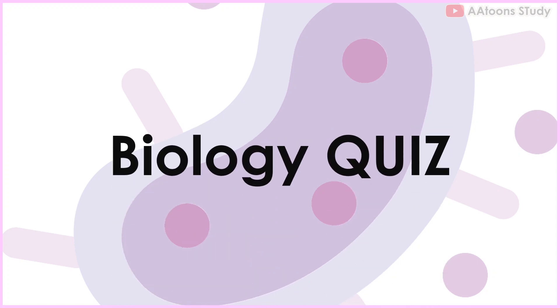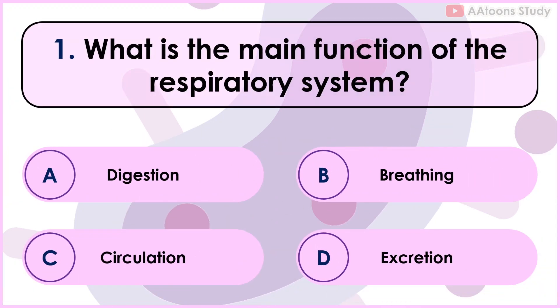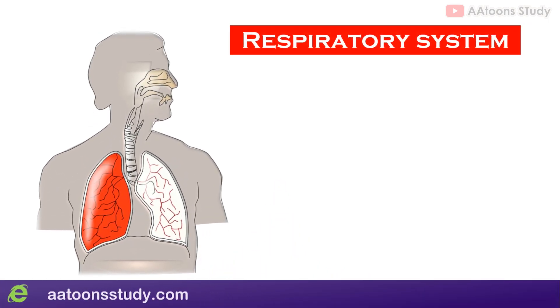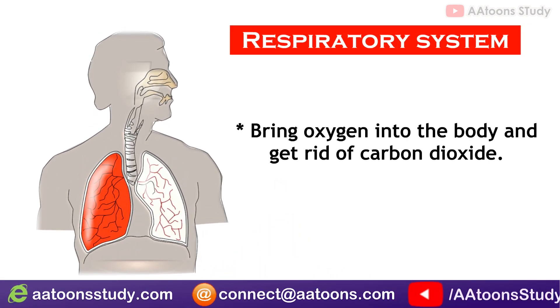Biology quiz. What is the main function of the respiratory system? Breathing. The main function of the respiratory system is to bring oxygen into the body and get rid of carbon dioxide.